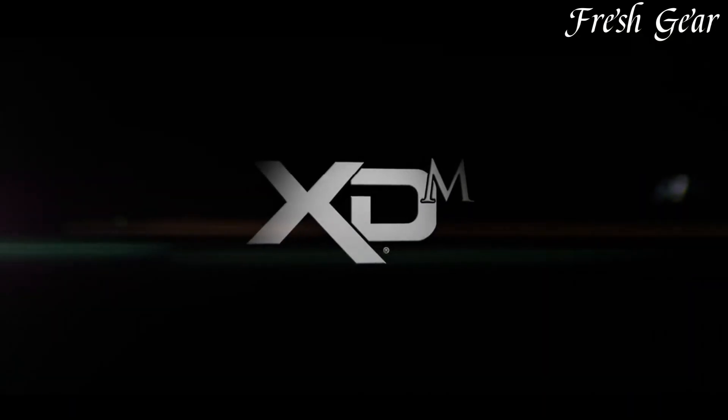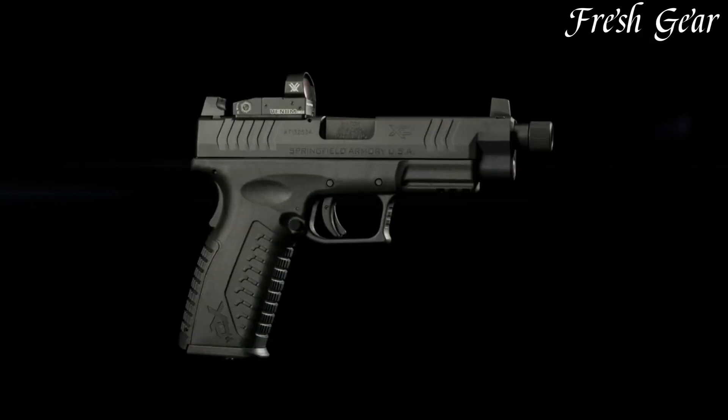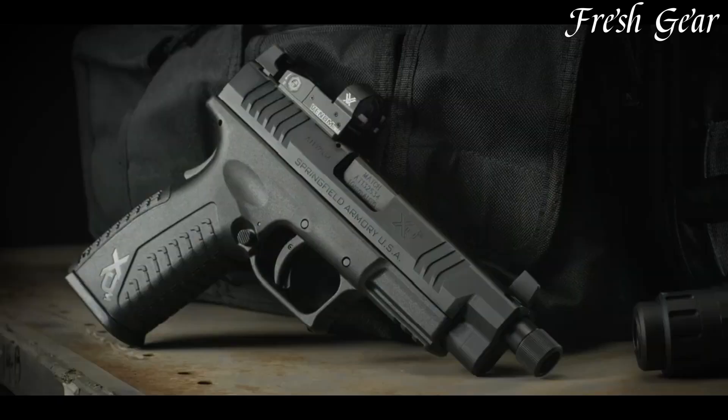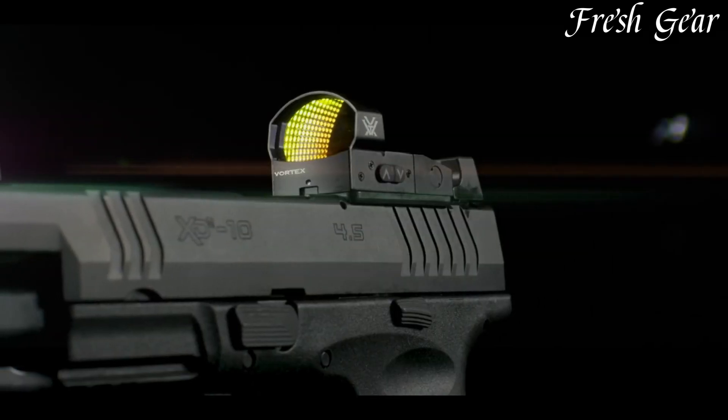The pistol comes with a factory-milled slide, complete with three optic mounting plates, to accommodate a variety of red dot sights. The fiber-optic front sight and the fully adjustable rear sight enable quick and precise target acquisition.